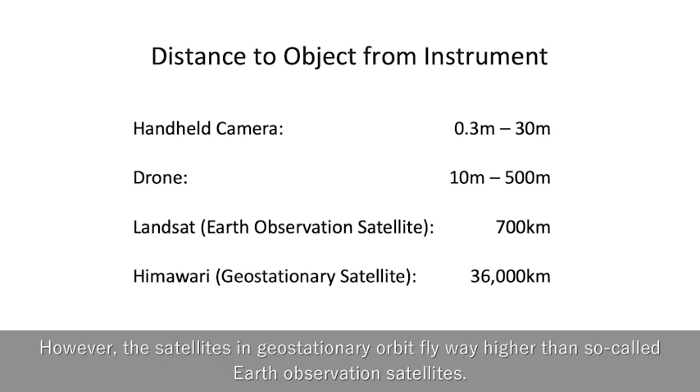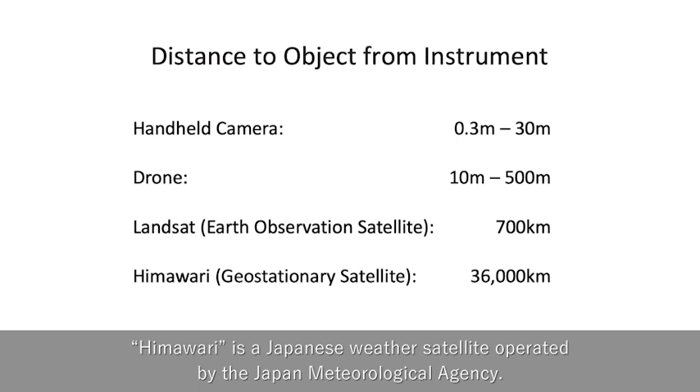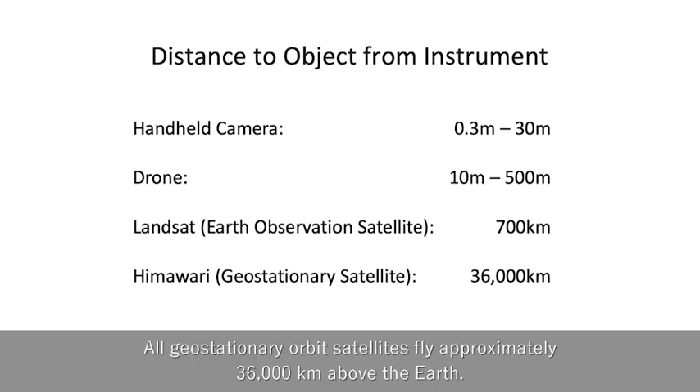However, the satellites in geostationary orbit fly way higher than the so-called Earth observation satellite. Himawari is a Japanese weather satellite operated by the Japan Meteorological Agency. The first Himawari was launched in 1977, and currently Himawari 7 and 8 are in operation, with 9 as backup. All geostationary orbit satellites fly approximately 36,000 km above the Earth.